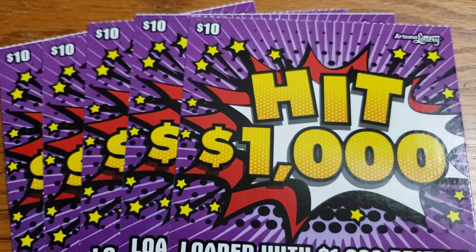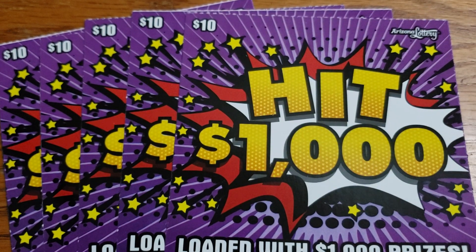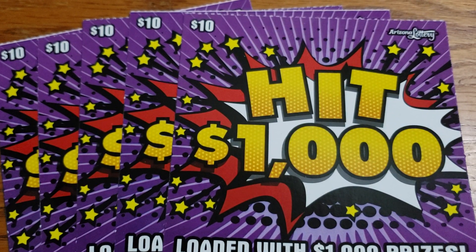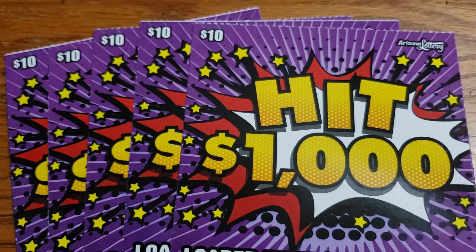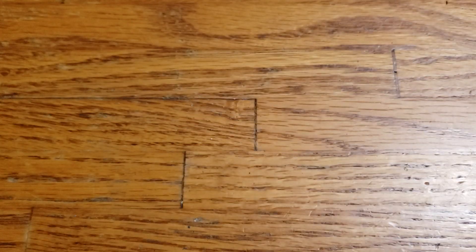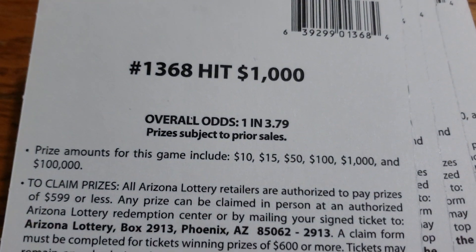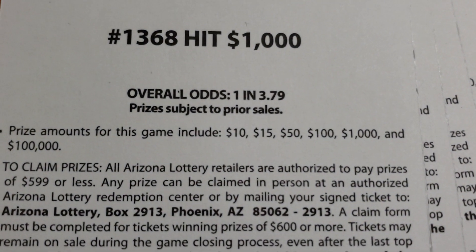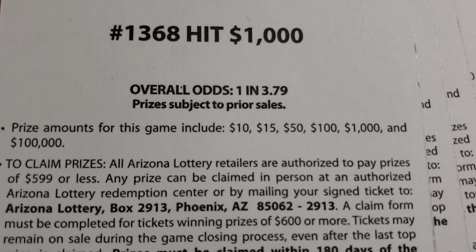How's it going guys? We are back again. This time we have five tickets here. We spent a total of $50 and bought five of the $10 Hit 1,000 tickets from the Arizona Lottery. The overall odds are 1 in 3.79 and the prizes range from $10 up to that $100,000 top prize.